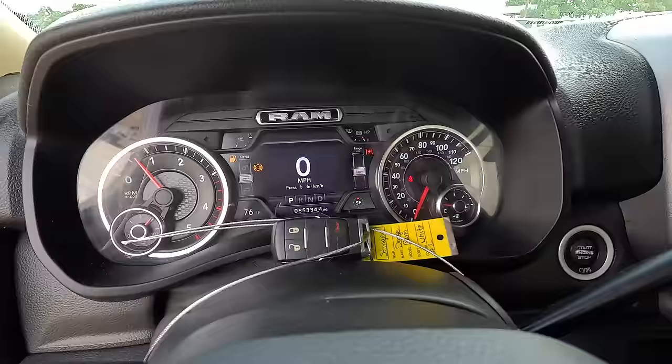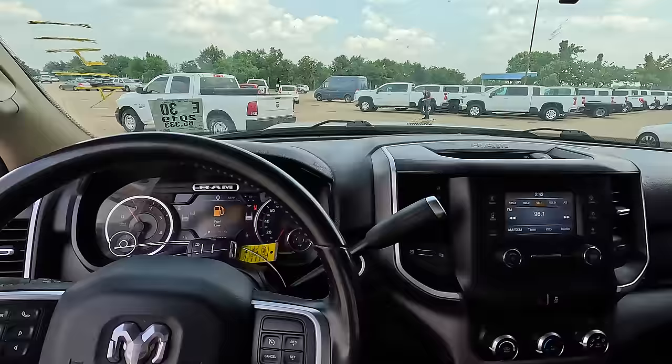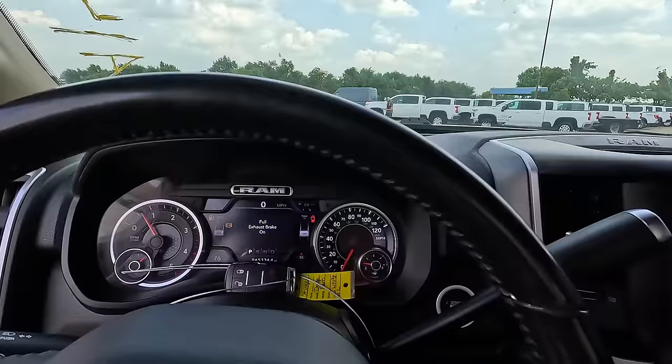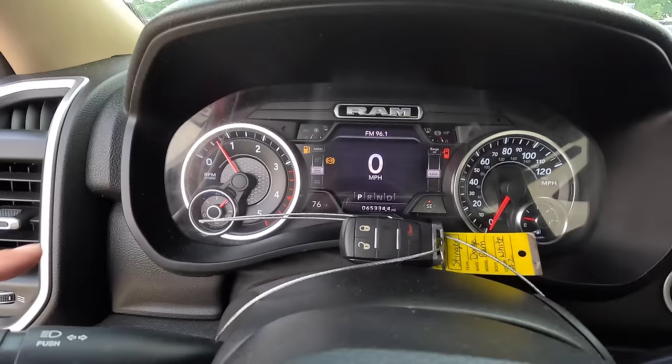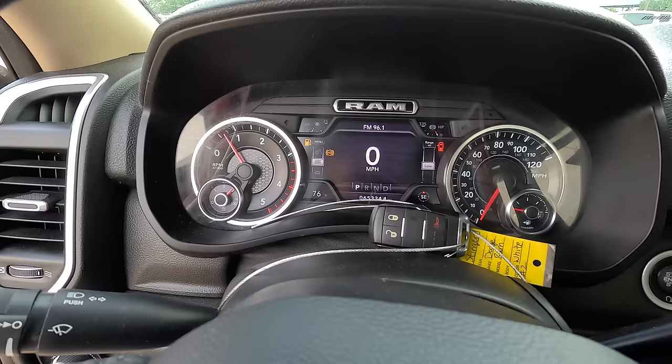I think this is quieter than my Cummins — it's probably the same engine. This thing runs great, 65,000 miles on the odometer. There's a little warning light — wondering if that's for regen or diesel exhaust fluid. DEF is right there just like it is on mine. It looks like it's out of fuel, that's for sure.